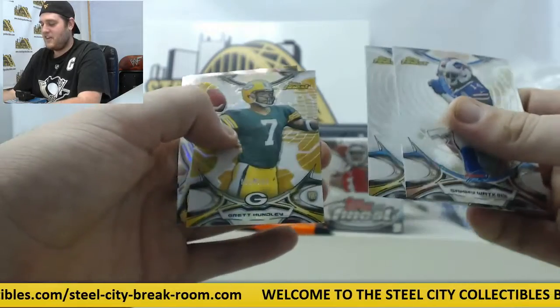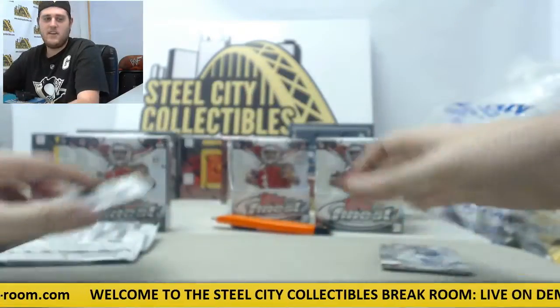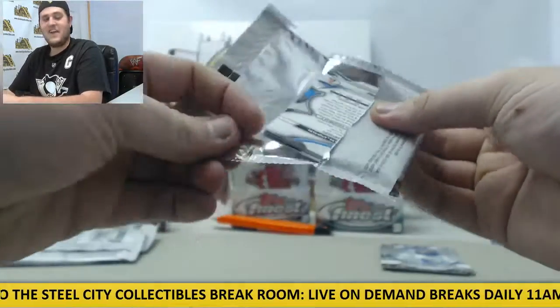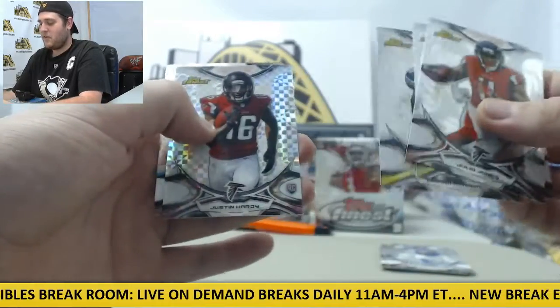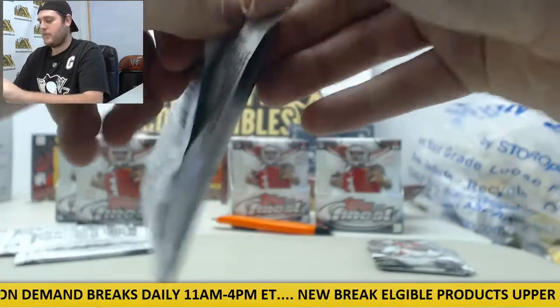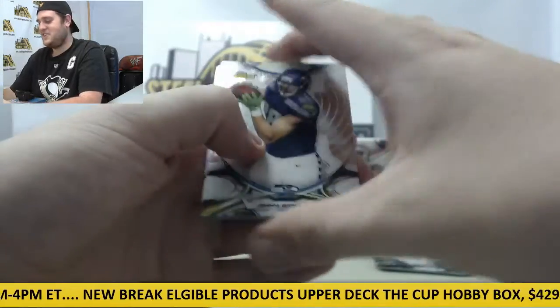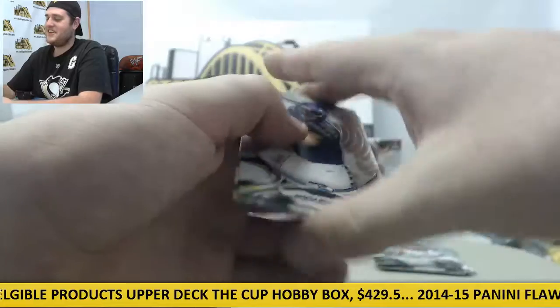Sammy Watkins, Rashad Green rookie, Brett Hundley rookie out of 150, Tony Lippett rookie die cut, Devin Smith rookie. Julio Jones, Richard Sherman, Melvin Gordon rookie, Justin Hardy rookie, Calvin Benjamin. Jimmy Graham, Jeremy Macklin, Tevin Coleman rookie, Danny Shelton rookie, Julian Edelman.